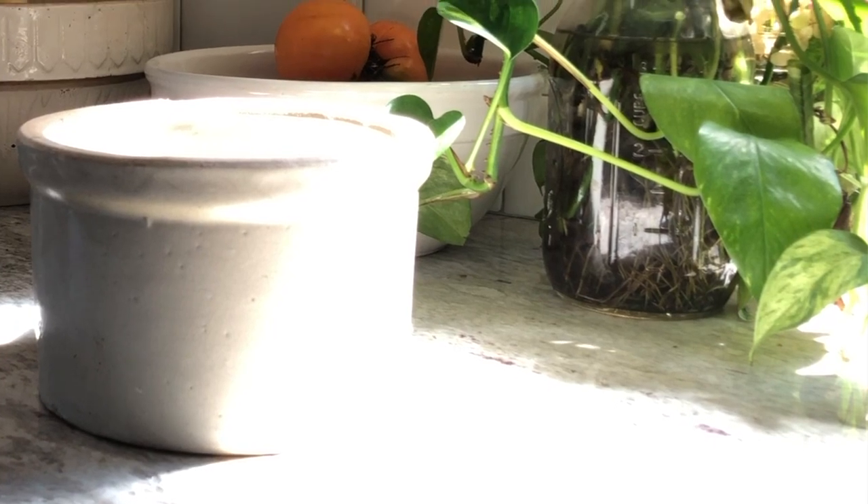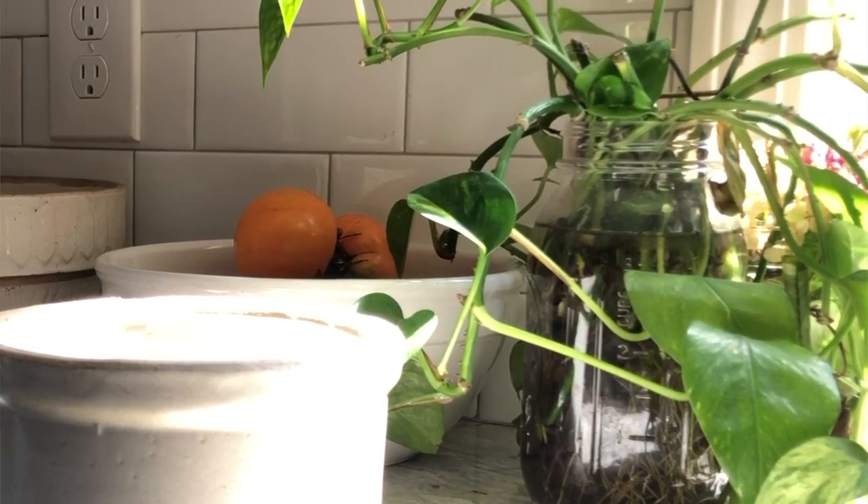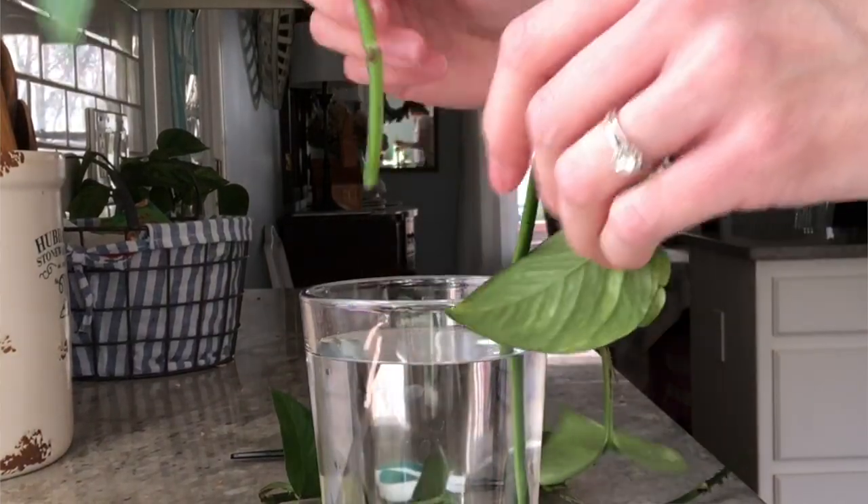Anytime you can incorporate greenery, especially live plants, into your decor it really does add so much more interest and life to your display. I finally got around to repotting these pothos cuttings — if you're interested in how to propagate pothos you can visit the link below, I have a video that's super simple all about how to propagate pothos from your existing plant. I've had these in a jar by my kitchen window for months and months and they really needed to be repotted.